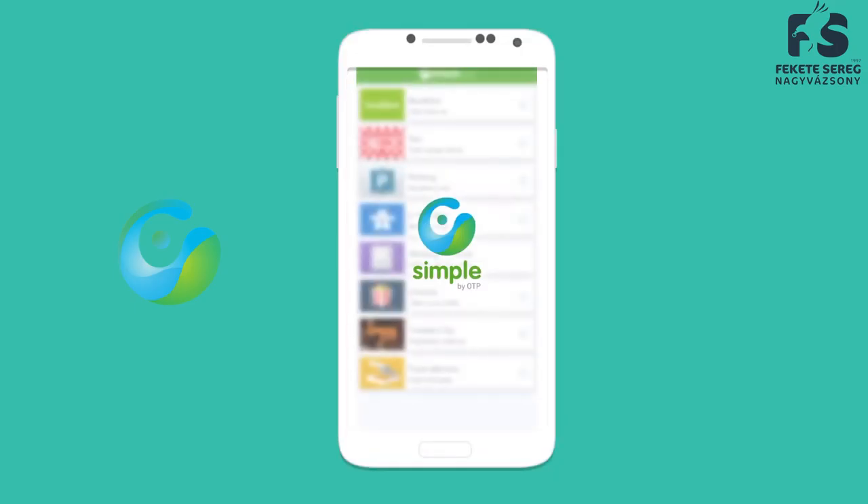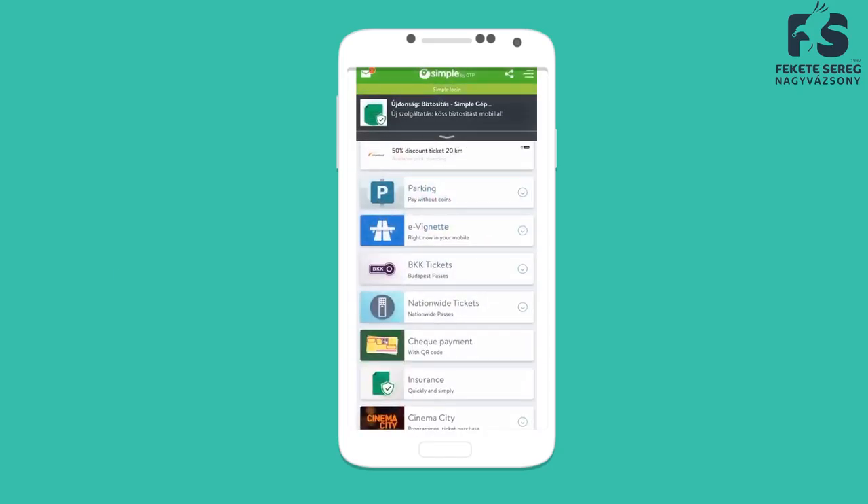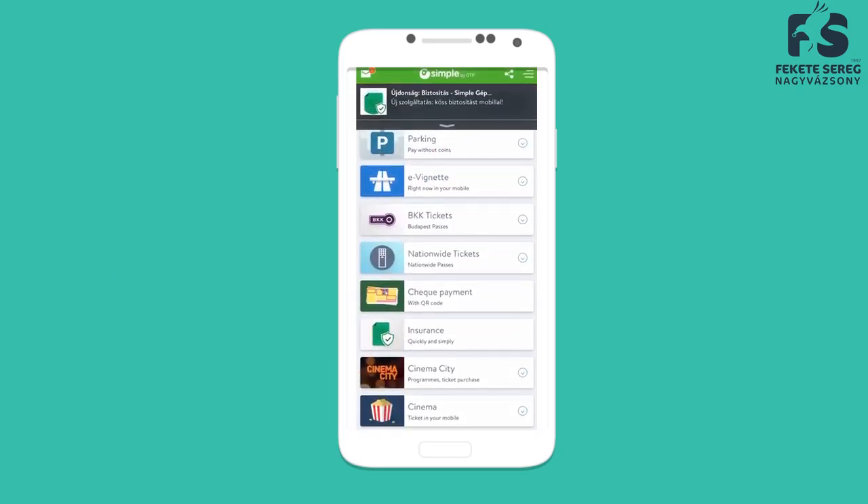Another useful app is called Simple, from where you can buy your bus tickets with a 50% discount. It's a bit difficult to use, and that's why we will show you a little tutorial here.